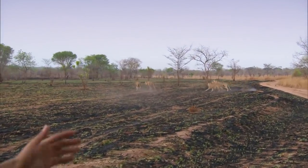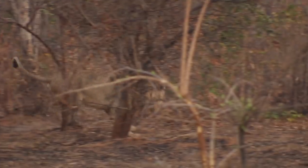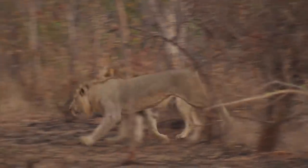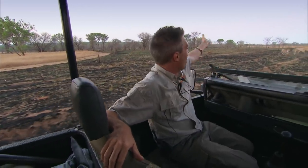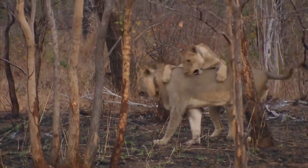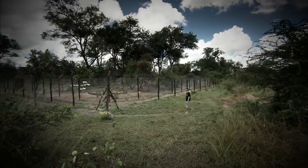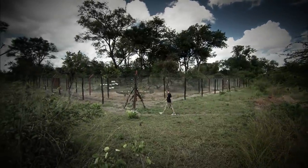They're looking extremely jumpy, lots of energy, so hopefully we're in for an interesting evening. I think as the sun goes down, they'll start to focus a bit more, but for now it's just amazing to see them running around and enjoying each other's company.